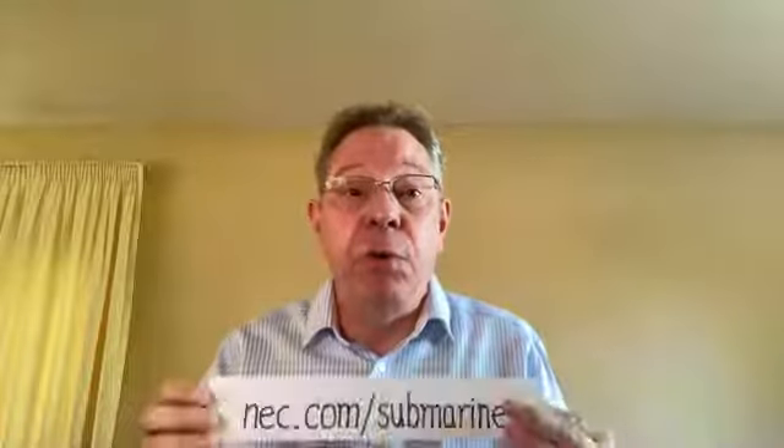To keep up to date with all these developments, and to learn where in the world they are being deployed, visit NEC.com/submarine.